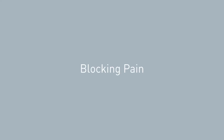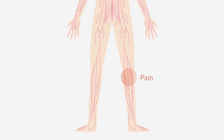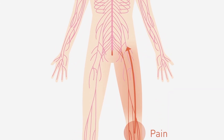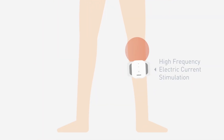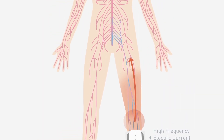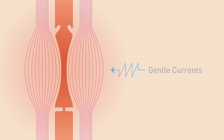Blocking pain: TENS units are believed to block the body's pain signals at their source. When you feel pain, a signal has been sent to your brain from the source of the injury. TENS therapy prevents that pain signal from getting to the brain, giving you powerful relief.